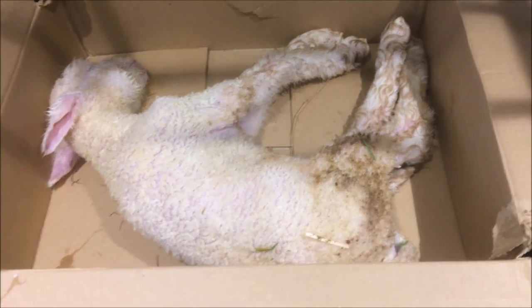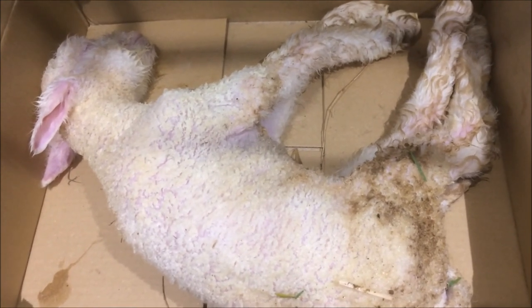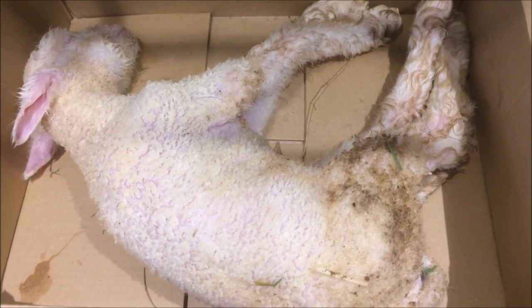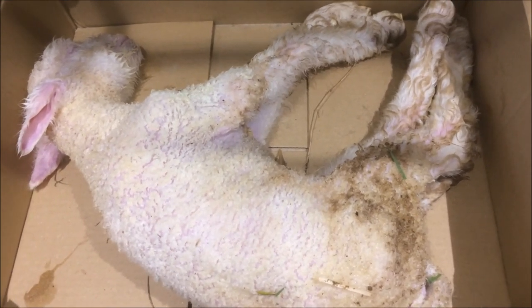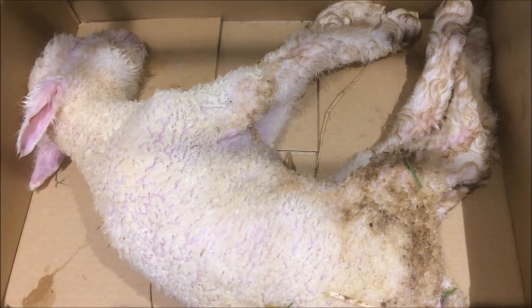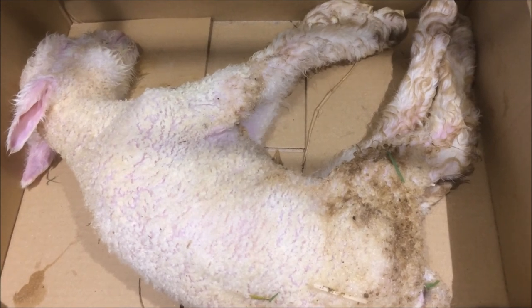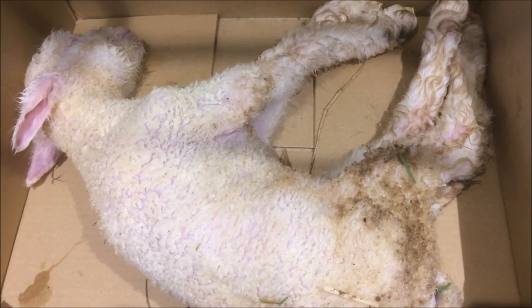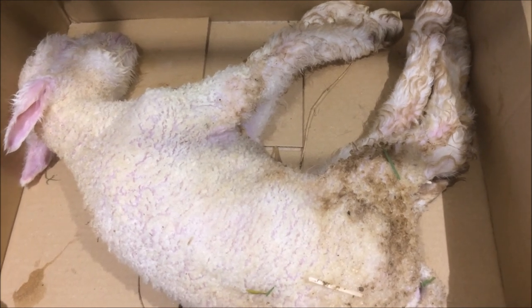This is one of the problems of lambing outside. Usually in May you'd expect not too bad weather, but occasionally we get some wind and rain. Normally the ewes are quite sensible and they'll lamb in a sheltered spot, but last night one decided — it's her first lamb, she's only 12 months old — and she lambed in the wind and the rain, and this lamb has got cold.